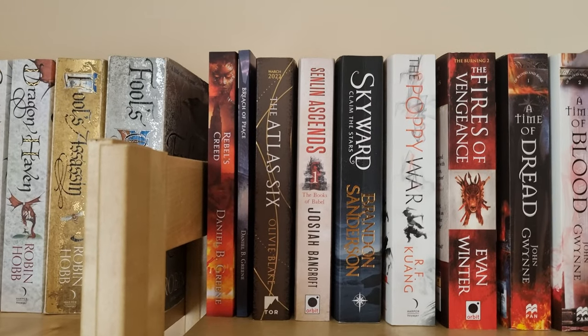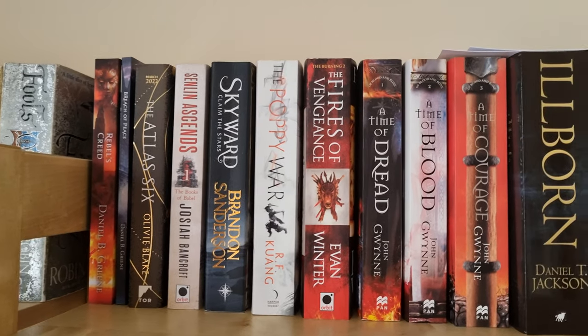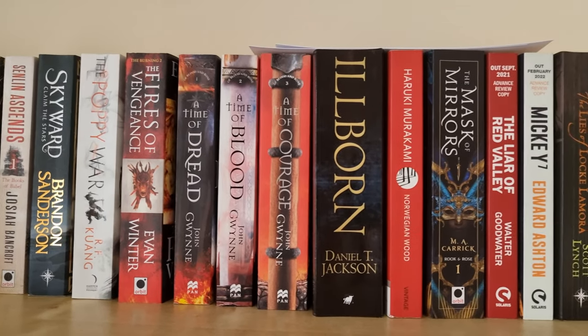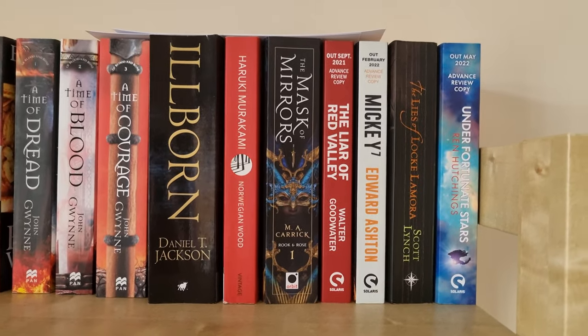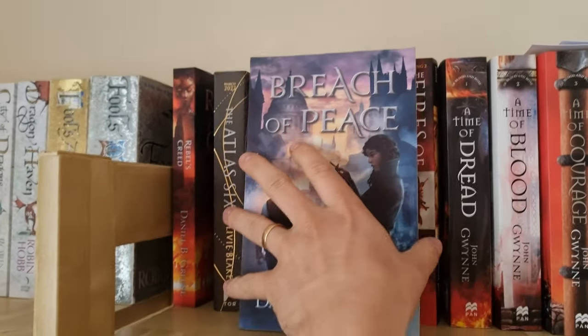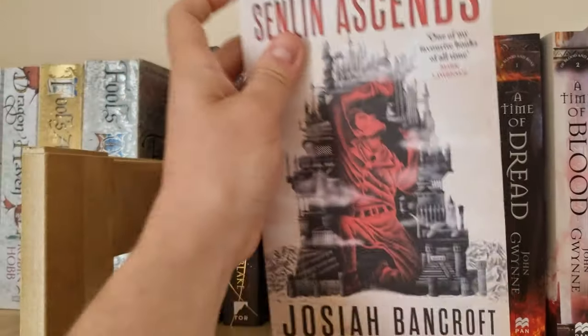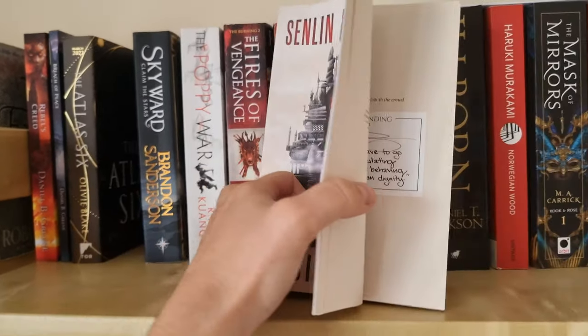My next shelf is just a lot of random books. We have some Daniel Greene, Josiah Bancroft, RF Kuang, John Gwynne, and Daniel T. Jackson with Ilborn — such a chonky book. We have Emmy Carrick and also some Arcs and Scott Lynch at the end. My copy of Breach of Peace has a signed bookplate in it, and also my copy of Rebels Creed. My copy of Senlin Ascends is from The Broken Binding and also has a signed bookplate and even a quote from the author himself.